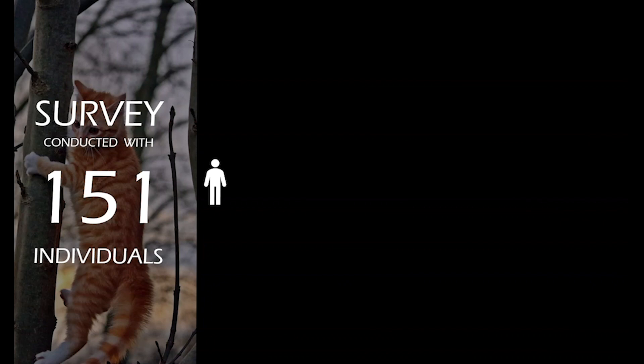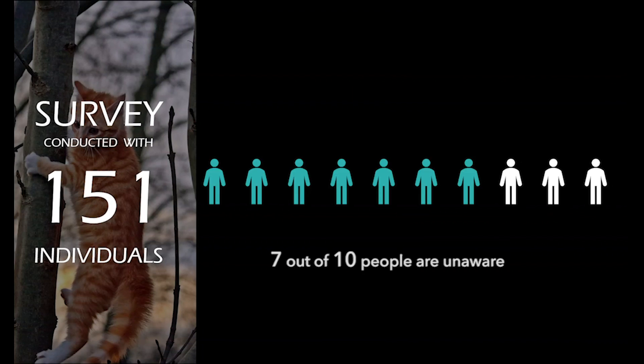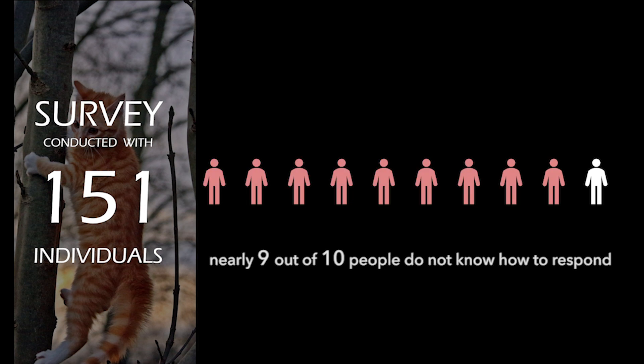From a survey conducted with 151 individuals, it is derived that 7 out of 10 people are unaware of what high-rise syndrome is, and nearly 9 out of 10 people do not know what to do if they were to witness such a situation.